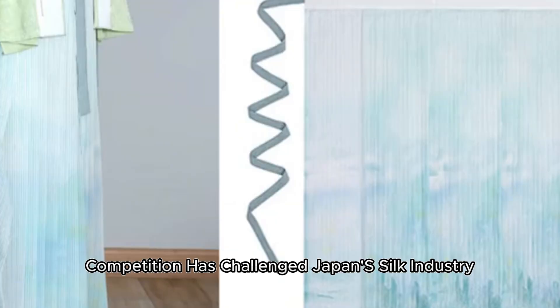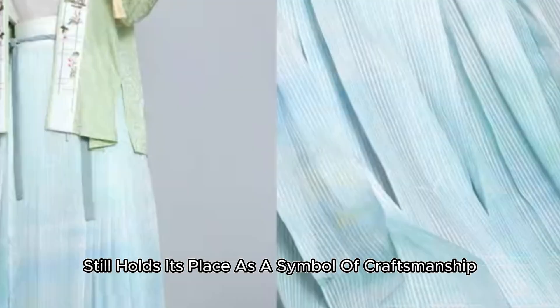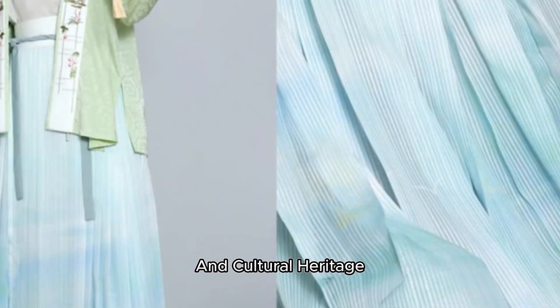Today, though global competition has challenged Japan's silk industry, Japanese silk still holds its place as a symbol of craftsmanship and cultural heritage.